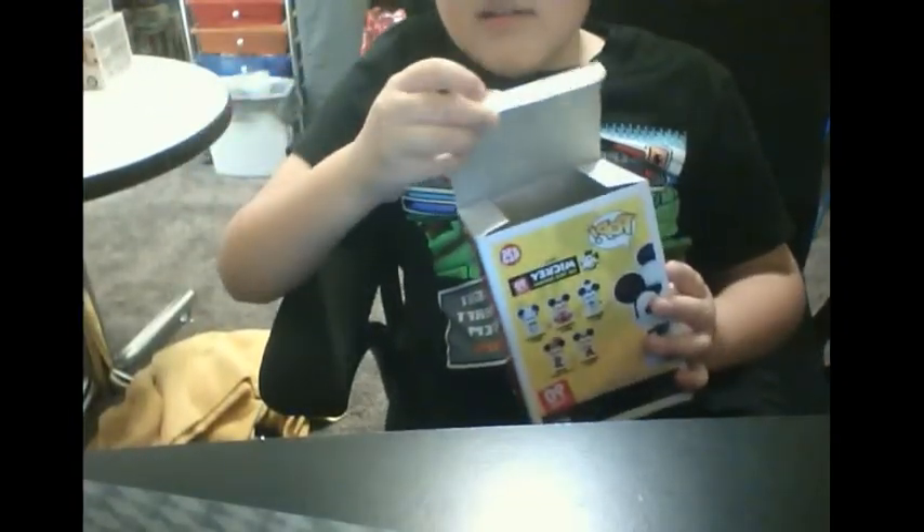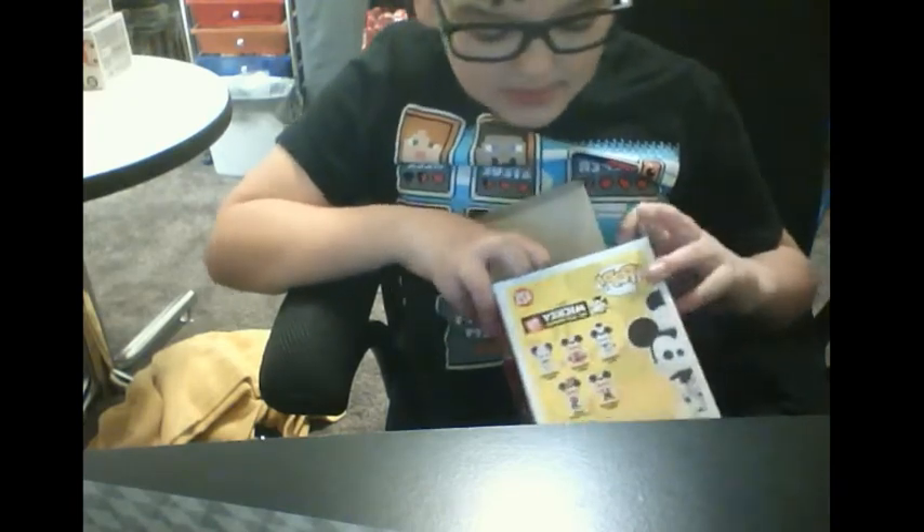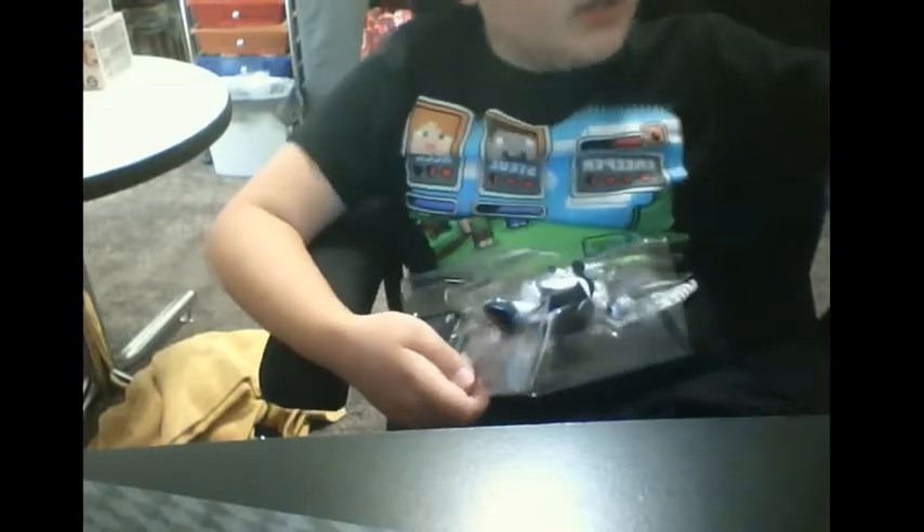Anyways, I'm going to be unboxing, reviewing, and rating this pop. So — pop it open. No crease, a little bit of a crease. Pretty much no crease. And I'm going to take him out. He's looking pretty cool.